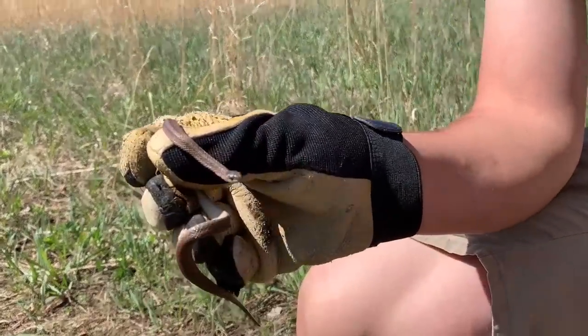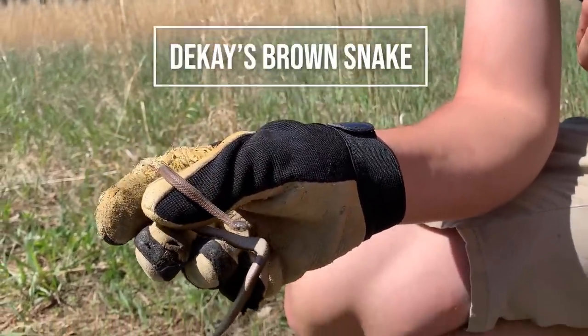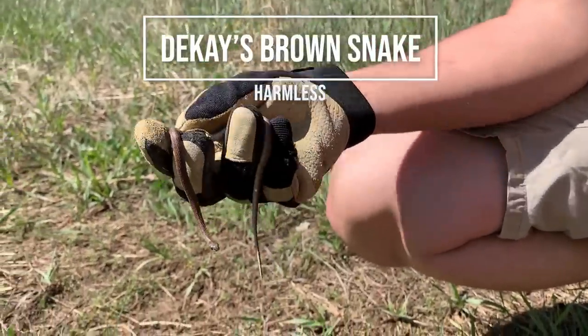Aaron just spotted this little brown snake on the crawl — second non-ring neck of the day. Kind of weird to see one out and about.